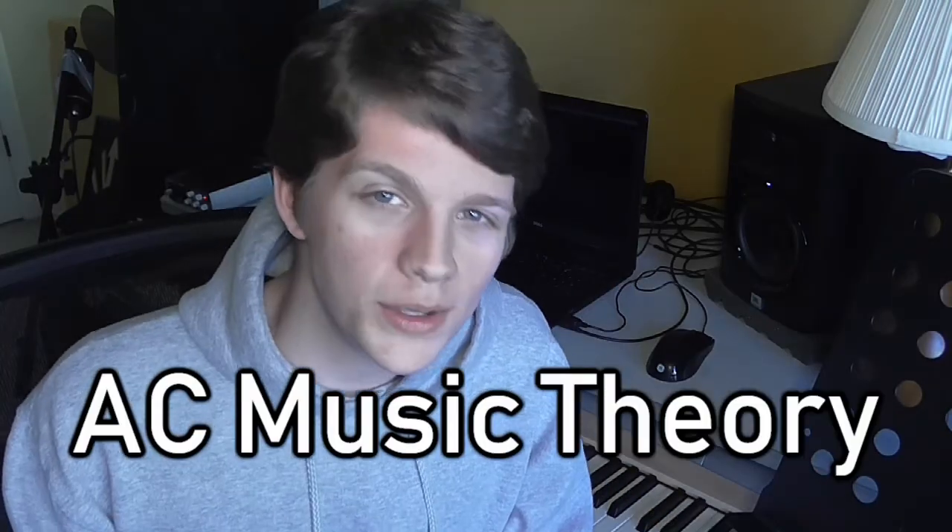I have a new channel called AC Music Theory, where I will upload a copy of each theory video I do here. That way, if you only want to see my theory content and not my music content, you can subscribe there. Long term, I actually want to diverge the channels completely, so theory will just go to AC Music Theory, and I'll upload just my music to this channel. Everybody has options.